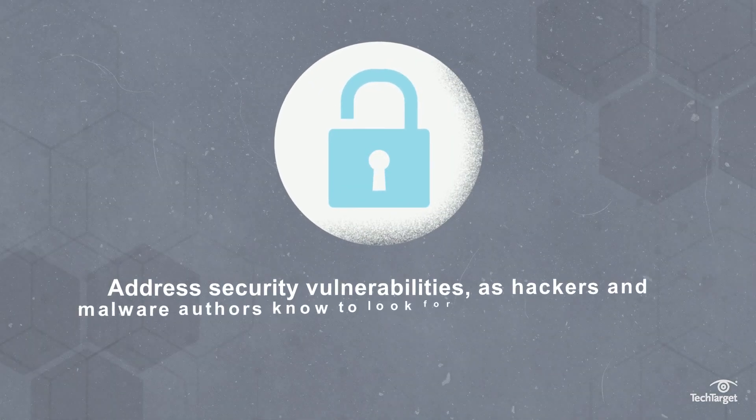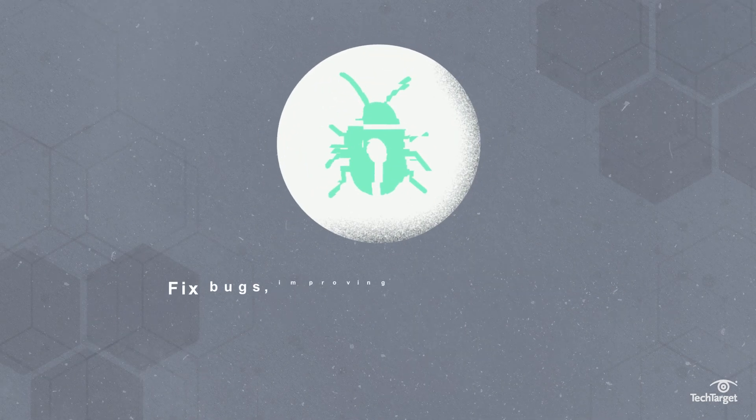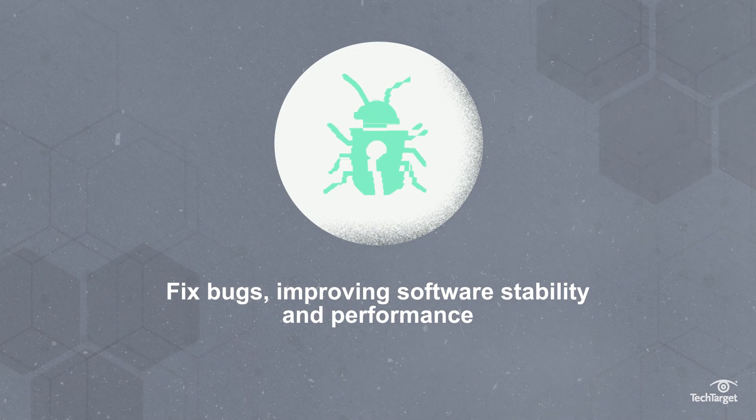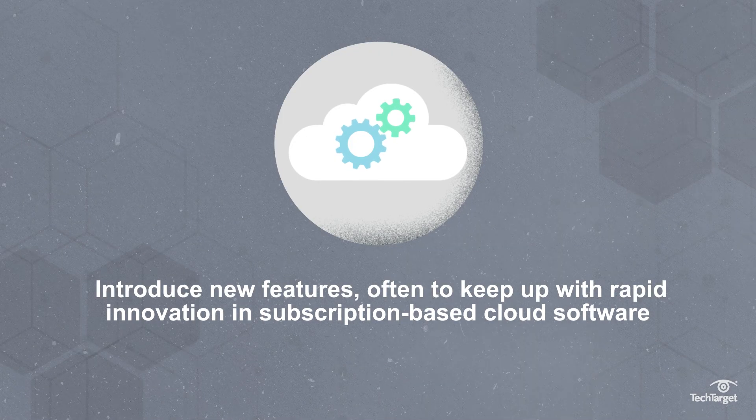Consistently releasing patches serves three primary purposes: to address security vulnerabilities, as hackers and malware authors know to look for unpatched systems; to fix bugs, improving software stability and performance; and to introduce new features, often to keep up with the rapid innovation in subscription-based cloud software.